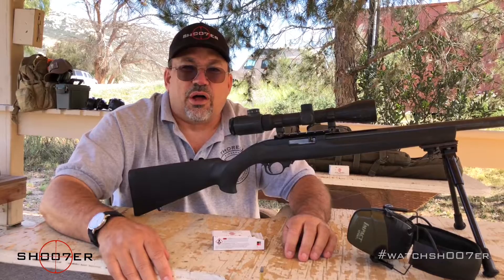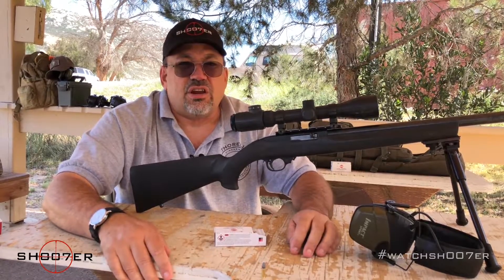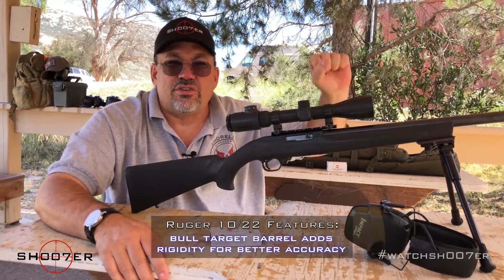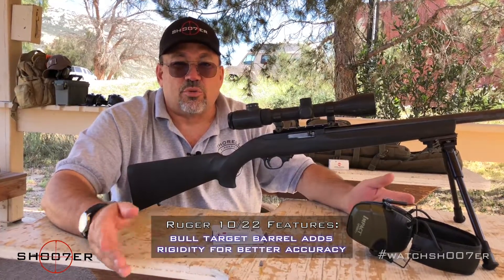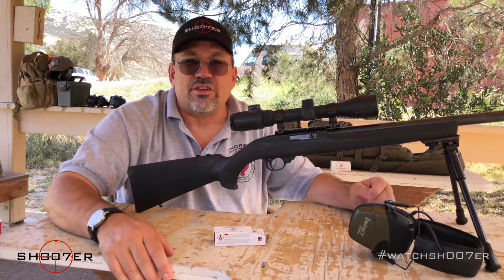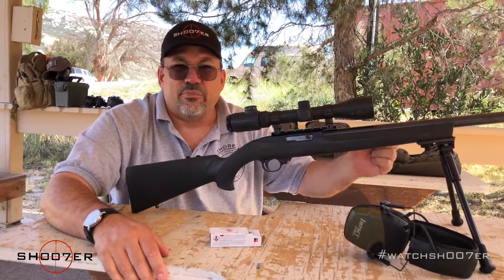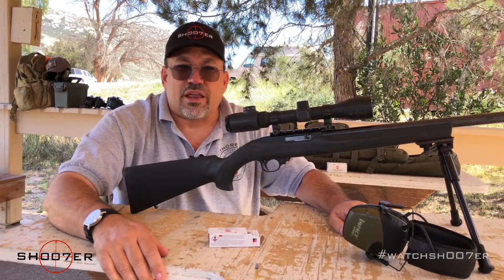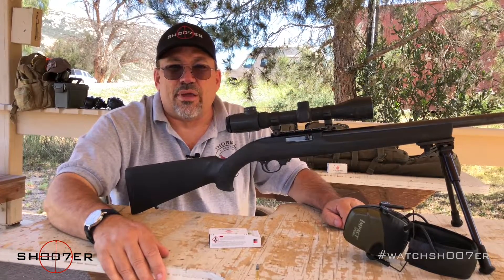The nice thing about the 10-22 is the modularity — the fact that you can build them any way you want. As it sits here, it has what's called a bull target barrel, which is very thick. Because of that there are no vibrations, no harmonics — it's very rigid. So if you're going to be doing bench shooting like we're doing today, this is a great choice; it's going to be very accurate. Of course if you're carrying it in the field for hunting rabbits, you'll probably want a different model because you'll feel that heavy barrel at the end of the day. But to change out the barrel on the Ruger, there are just two hex nuts inside — loosen them up and you can literally change the barrel in a matter of minutes.